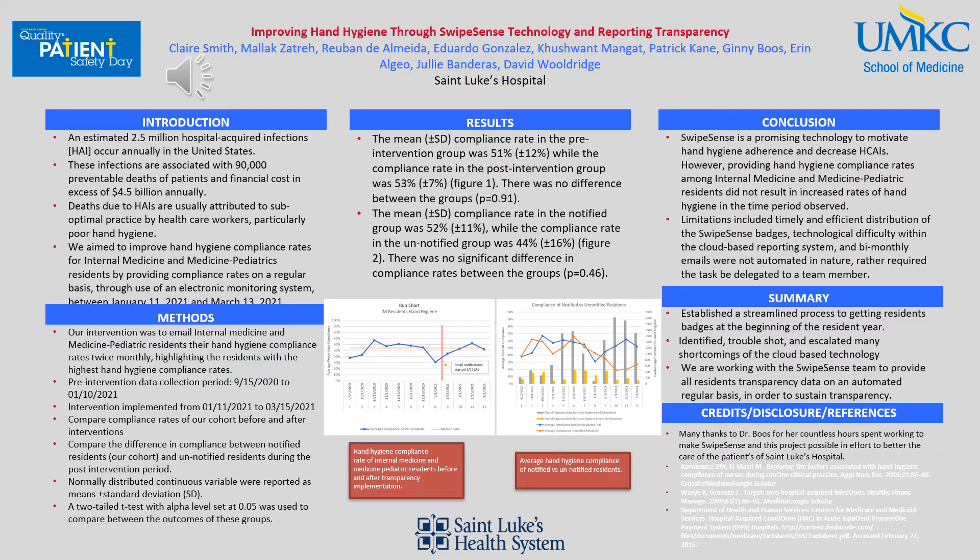Our intervention was to email internal medicine and med-peds residents their hand hygiene compliance rates twice monthly, highlighting the residents with the highest compliance rates. Our pre-intervention data collection period was September 15th of 2020 to January 10th of 2021. Our intervention was then implemented from January 11th through March 15th of this year.